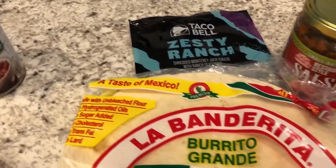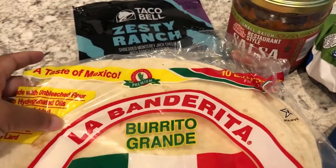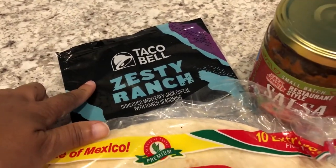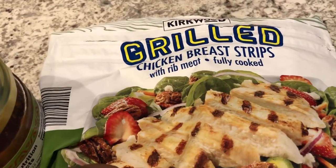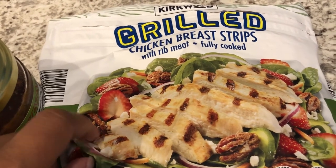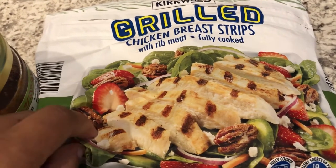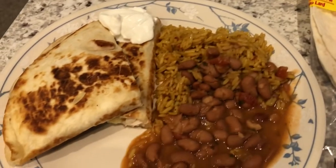For the quesadillas I used these extra large tortillas, folded them over, and added in this zesty ranch cheese that I had in my freezer that I needed to use. I also added these grilled chicken breast strips from Aldi's frozen section — my first time using them. I thawed them out, chopped them up, and they're really good. They have a great flavor; I definitely think these are going to be one of my go-tos from Aldi.